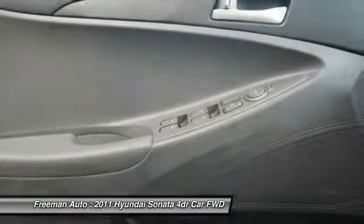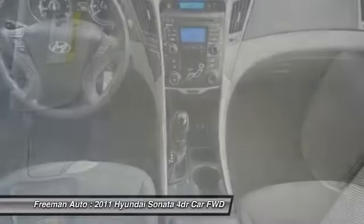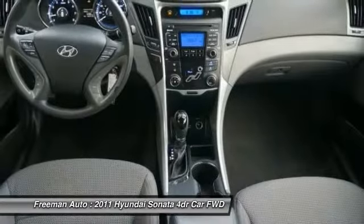The 2011 Sonata is now classified by the EPA as a large car, and has more passenger room than most of its competitors, while it has significantly more trunk space than the Toyota Camry, Nissan Altima, Ford Fusion, and Chevrolet Malibu.